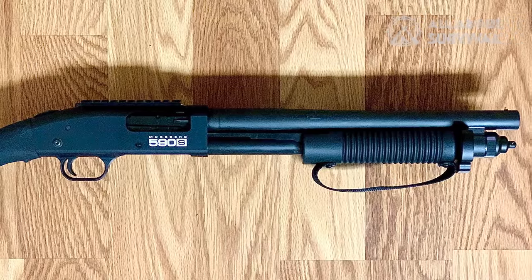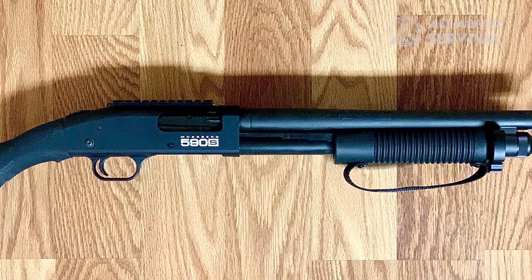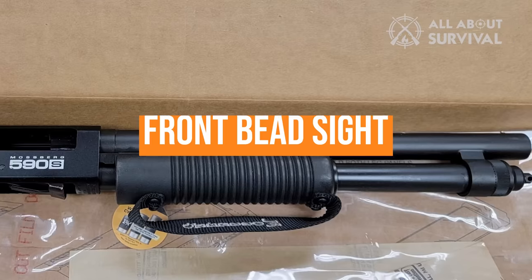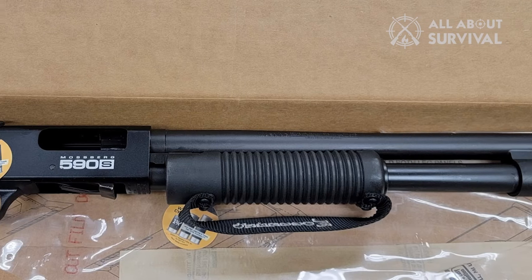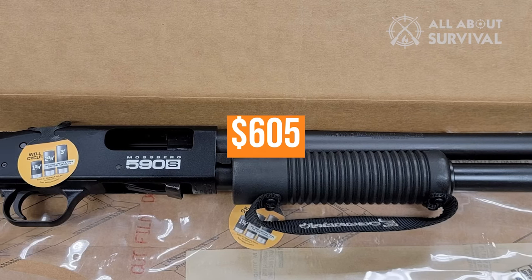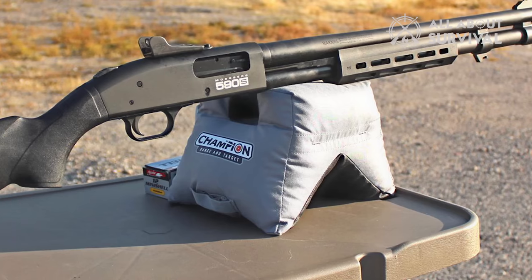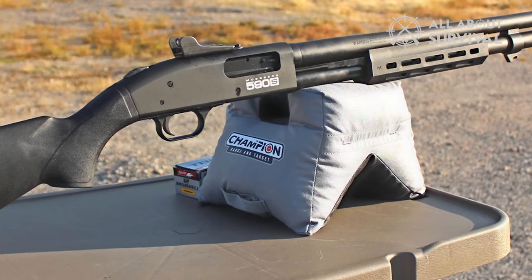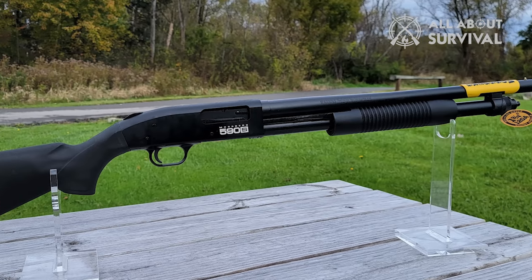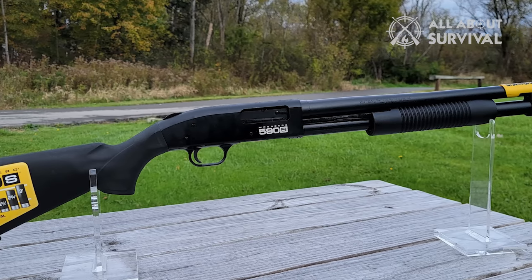On the compact Bird's Head-Grip Shockwave 590S, there's a choice of 14.3 or 18½-inch barrel length. It has a front bead sight and a strap corncob style forend for an MSRP of $605. The capacity on the 590S ranges from 4+1 to 12+1 depending on the barrel length and shell size, and overall lengths range from 30.75 inches to 41 inches.